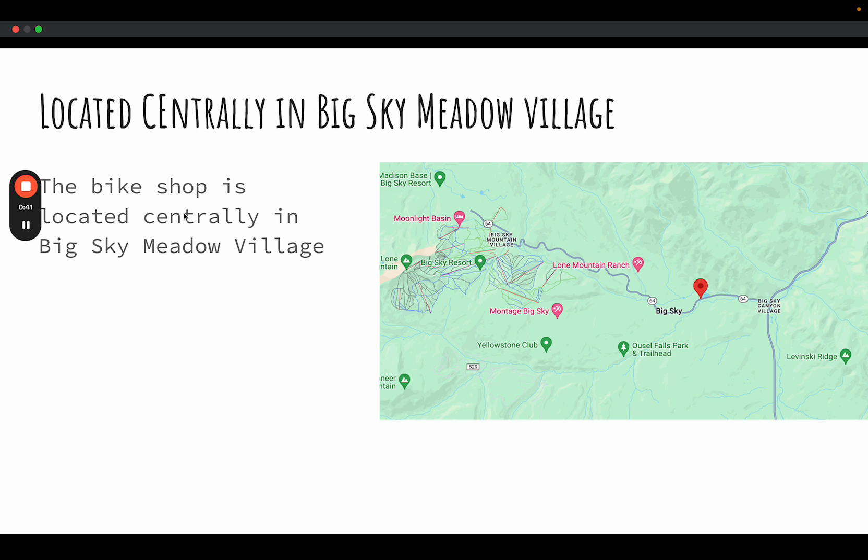The bike shop is located centrally in Big Sky Meadow Village, a few miles away from Big Sky Resort — and getting there could be part of the trip itself.